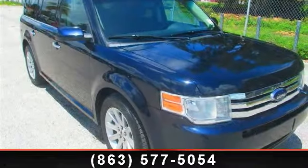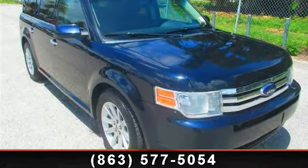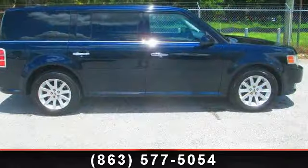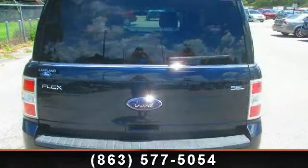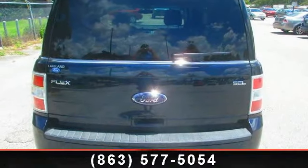Imagine yourself in this 2009 Ford Flex. This may be the set of wheels you've been looking for. This vehicle comes with a reliable 6-cylinder engine, connected to a smooth shifting automatic transmission.